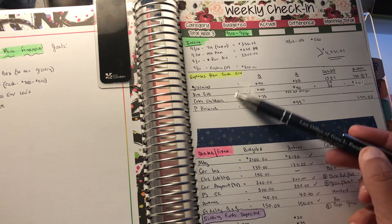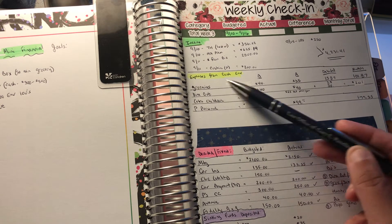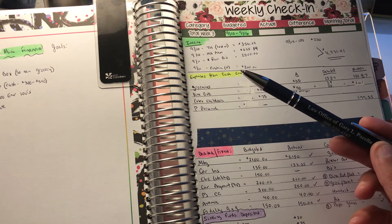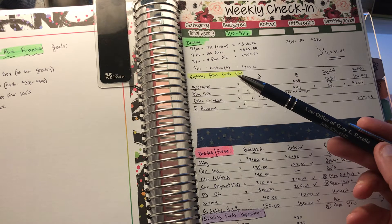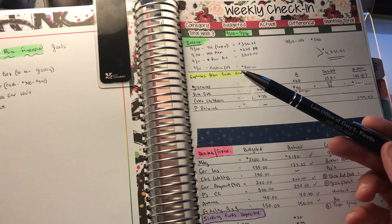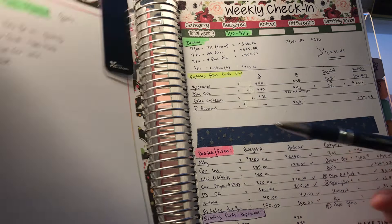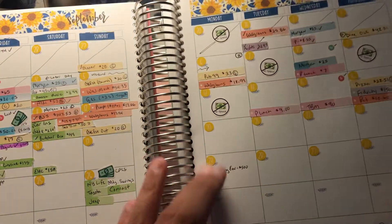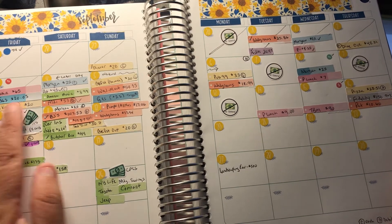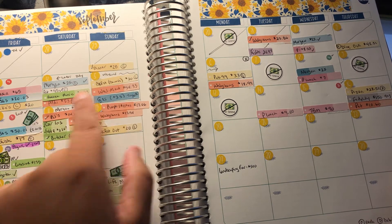The cash envelopes come out of my paycheck, and I track them here. I'm really watching groceries and dining out, which seem to be where everybody's budget runs high — you don't feel like cooking, you get takeout, and takeout ends up being $30. So I'm really cautious about how often we do takeout.